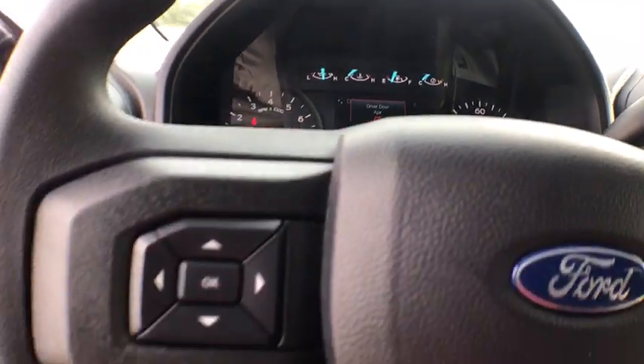Brake assist. Variable speed intermittent wipers. Cloth seats. Passenger vanity mirror.